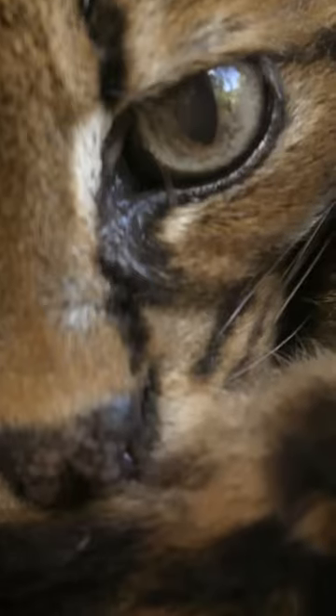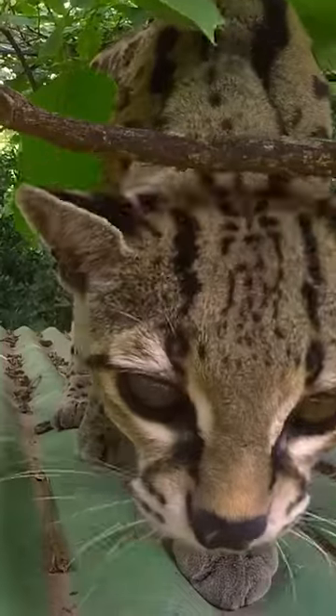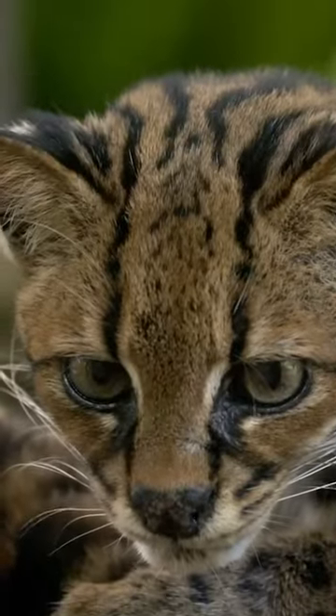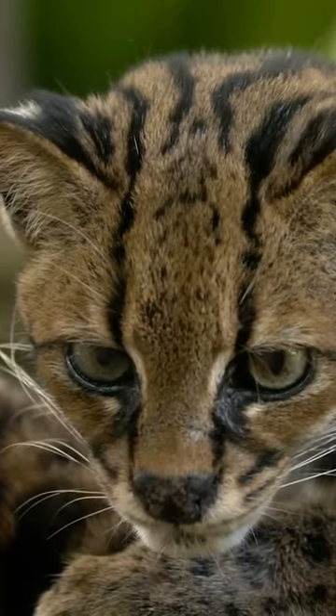First is their eyes — their eyes are further apart than a margay's. The second is their ears; these are larger than their cousins'. And finally, the tiger cat has a much pointier face than a margay, with a narrower skull and snout.